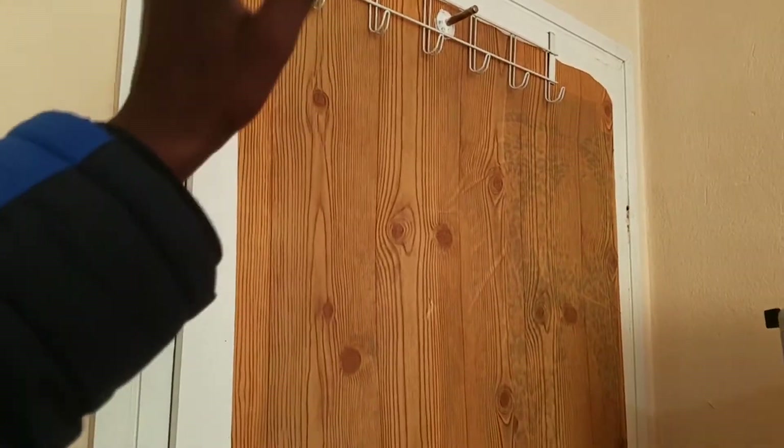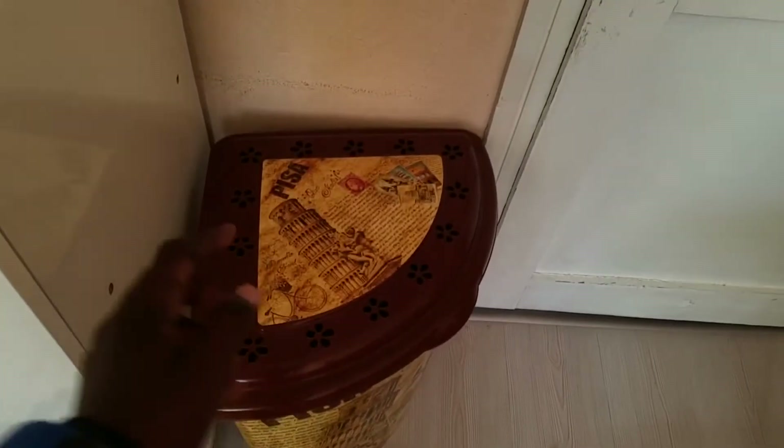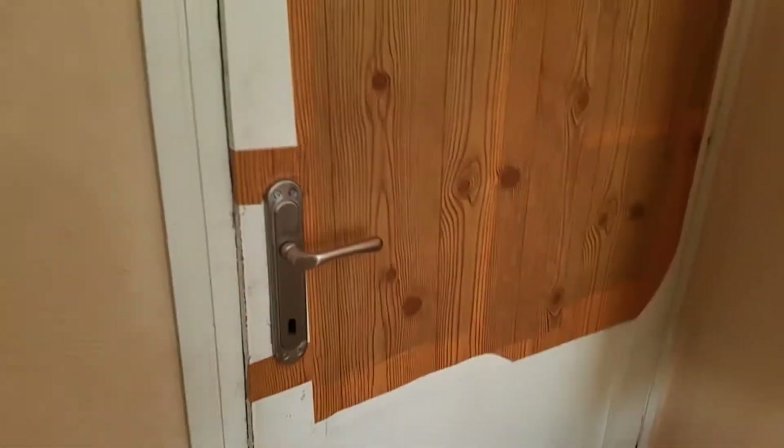You go to work out, you come back, you hang them there. When they're dirty, you put them in the laundry basket, then take them to the washing machine. Hanging them on the door saves you time compared to going back and forth to the cupboard.